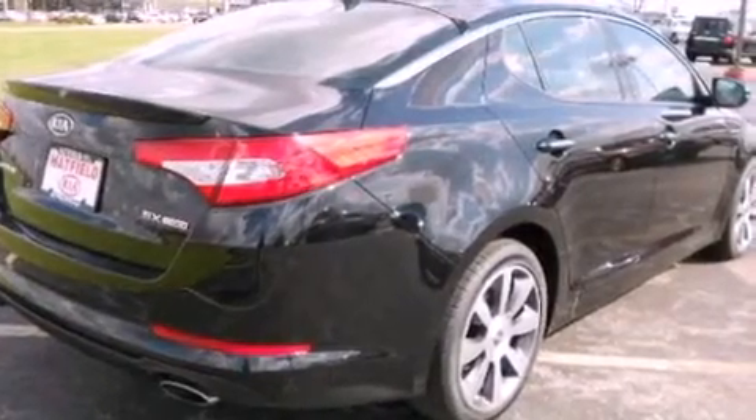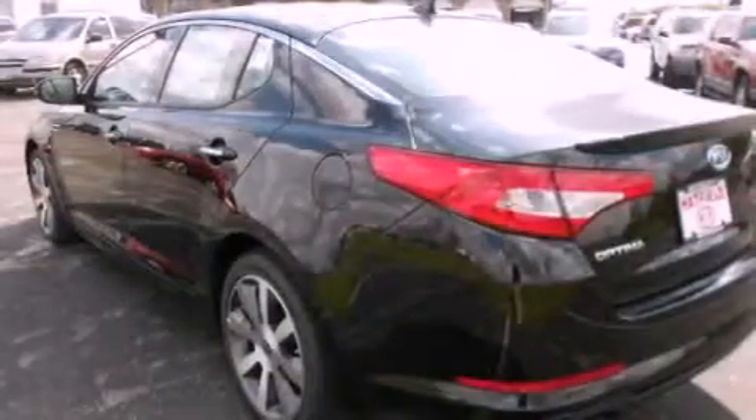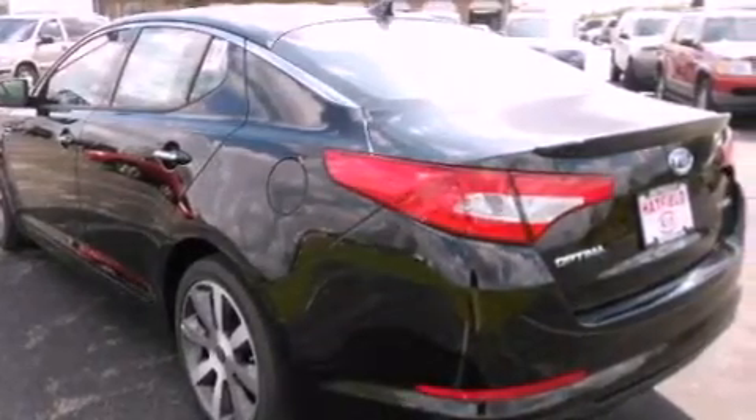Its top features and packages include a technology package, a navigation system, a rear-view camera, a power moonroof, driver and passenger cooled seats, satellite radio, and high-intensity discharge headlights.